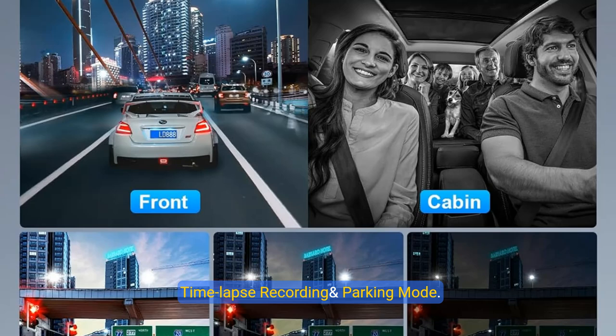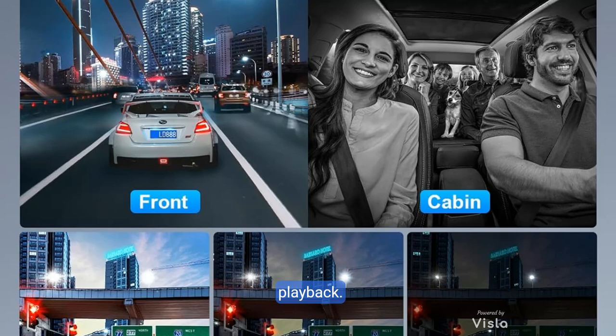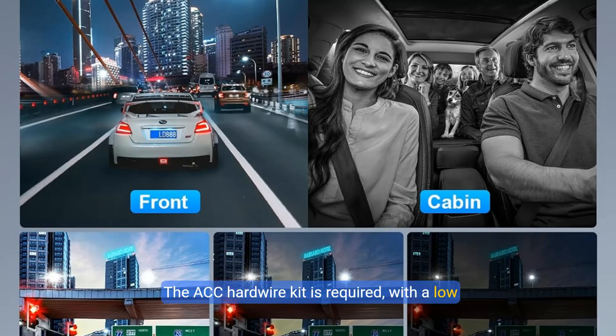The dashboard camera's time-lapse function records video at one frame per second and compresses 60-minute video intervals to one minute in parking mode, saving memory card space and enabling faster playback. The ACC hardwire kit is required and includes a low voltage protection function so it will not drain the car battery.